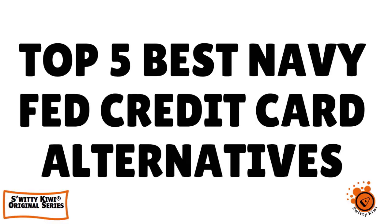Let's talk about the top five best Navy Fed personal credit card alternatives. You're going to love today's conversation — I guarantee it.